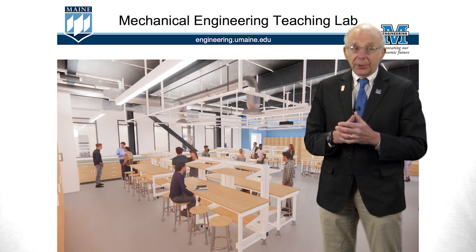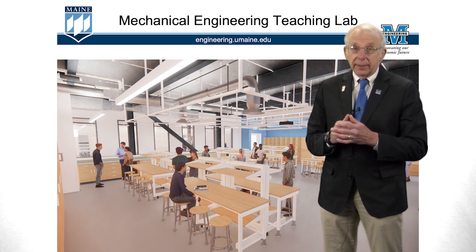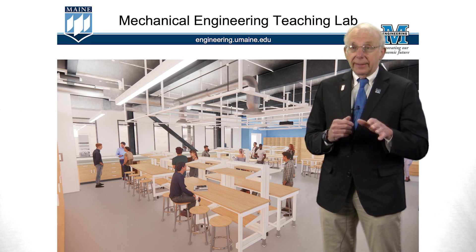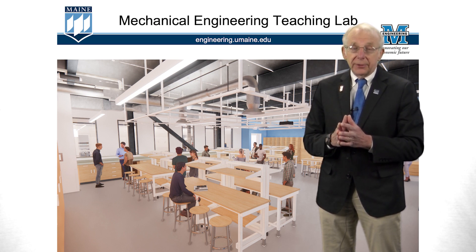Now let's take a look at one of the laboratories on the second floor. This is one of the mechanical engineering teaching labs. All utilities come down from a grid overhead and the benches can be rearranged as needed. This is vital space for both mechanical engineering and mechanical engineering technology.